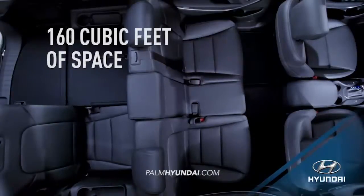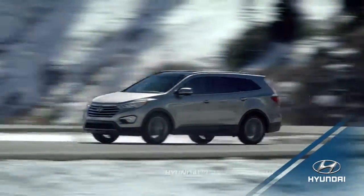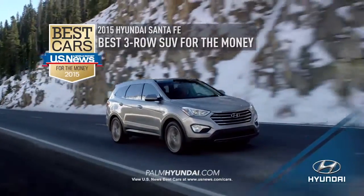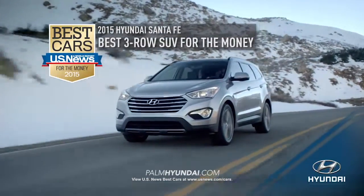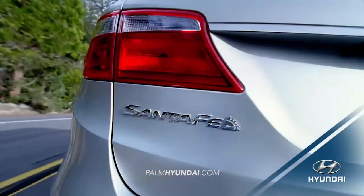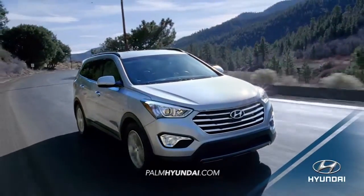And with Santa Fe's 160 cubic feet of space, it's no wonder that for the third year in a row, the 2015 Hyundai Santa Fe was named Best 3-Row SUV for the Money by US News & World Report. If you need an SUV that can adapt to your busy schedule, experience the versatility of the 2016 Hyundai Santa Fe today.